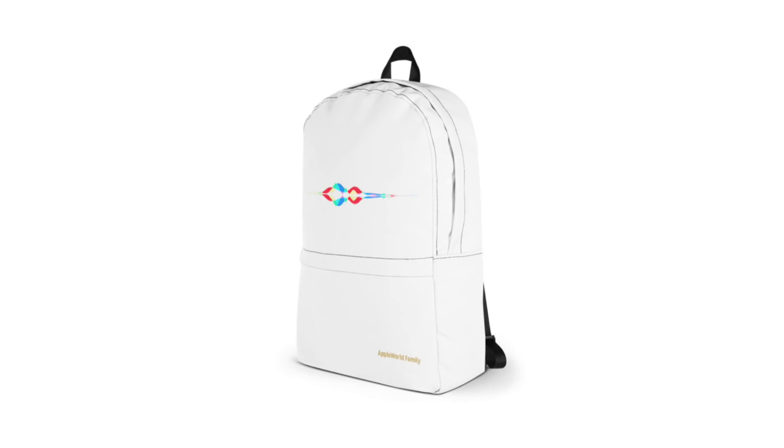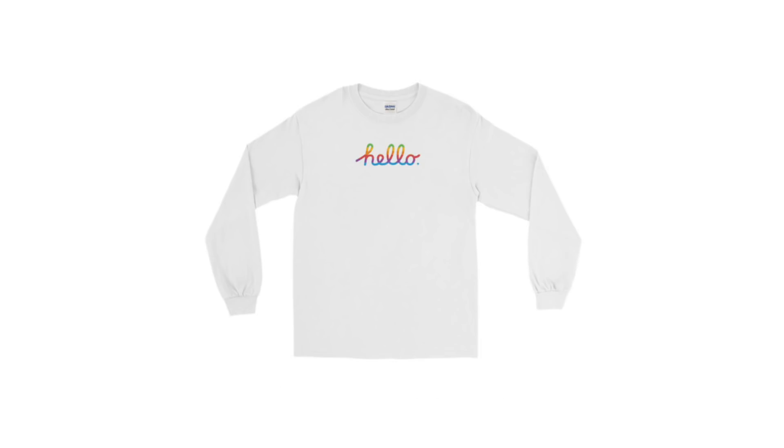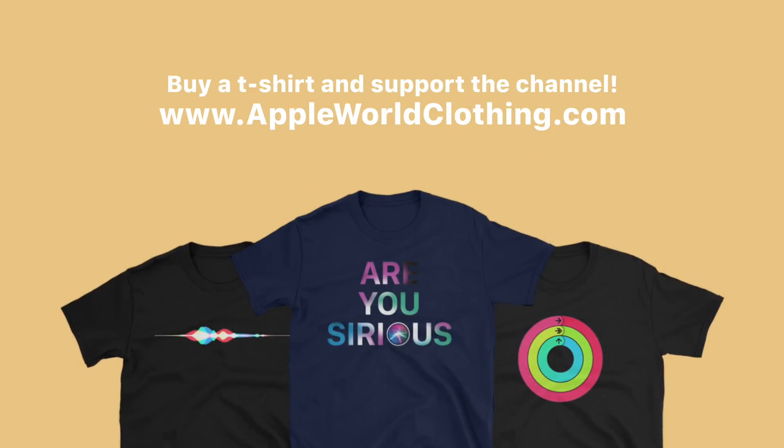Before I start with the apps, I just wanted to let you guys know that I've added backpacks to AppleWorldClothing.com. I've also added a bunch of new designs on t-shirts and hoodies, and for the first time ever, long sleeves are now available with some really awesome designs. I've also added pillows and mugs. Definitely go ahead and check out all the new products. It's really going to help out the channel this month because this September keynote there's going to be so many products that I'm going to have to purchase and review. So make sure to check out AppleWorldClothing.com.